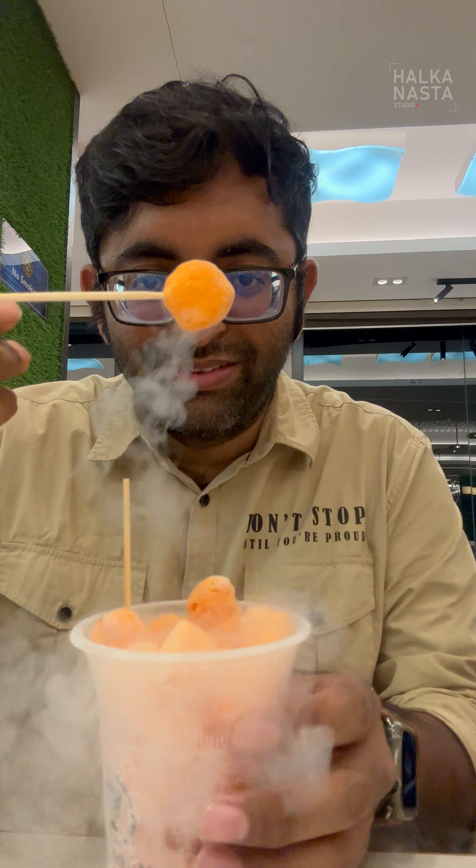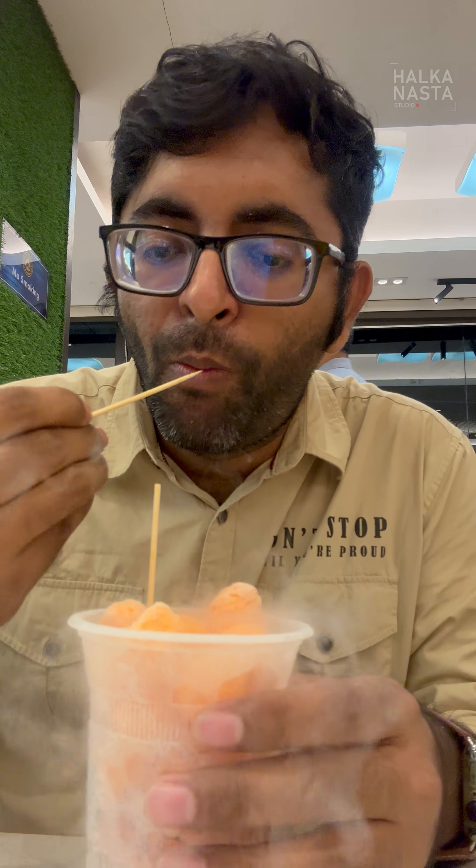And finally, the time came to breathe like a dragon. So I took the Dragon Breath, and honestly, the experience itself is so fun. The cheese balls are very decently tasty. The gas coming out of your mouth and nose feels very tempting and exciting.